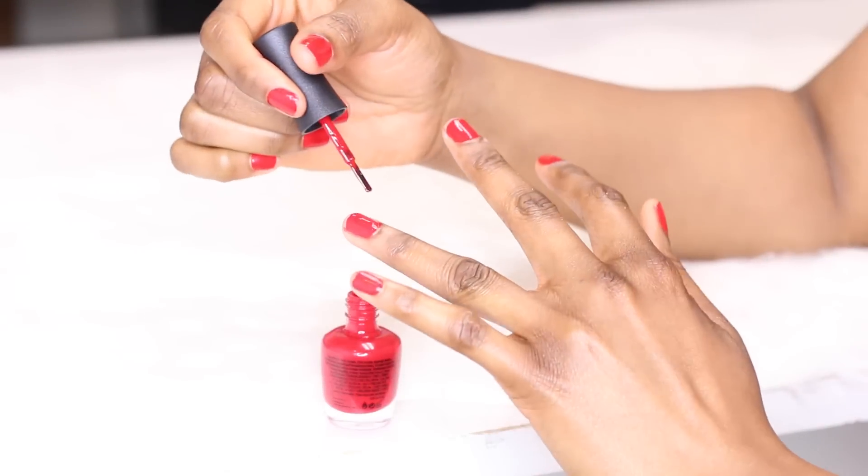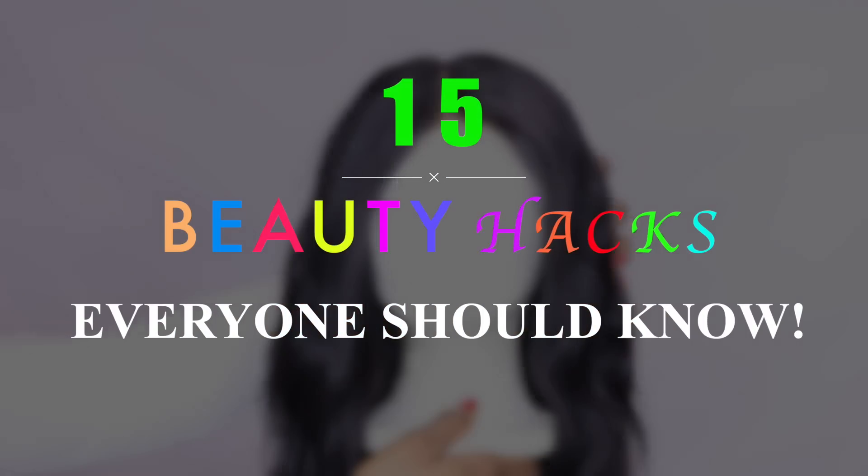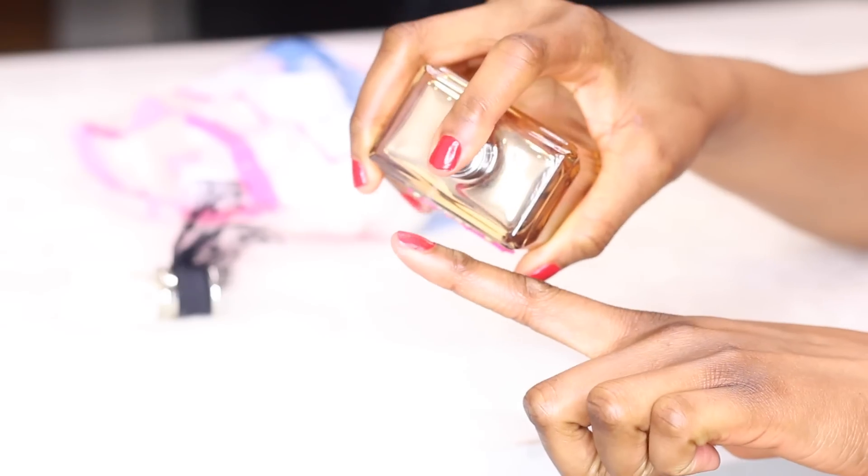Hi beauties, welcome back to my channel! I'm back with 15 exciting beauty hacks every beauty lover should know. Some of these hacks are so weird, but trust me they absolutely work, so let's go ahead and get started.